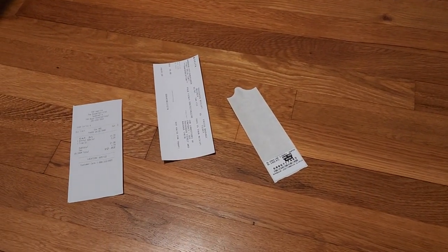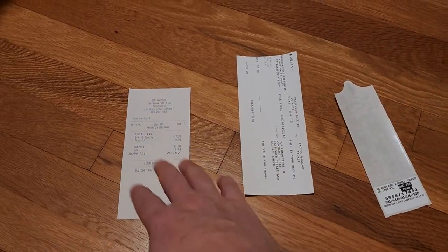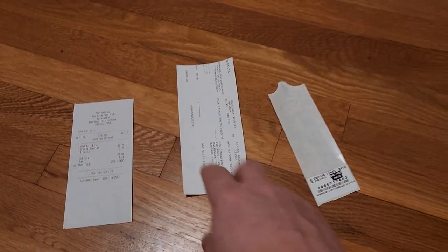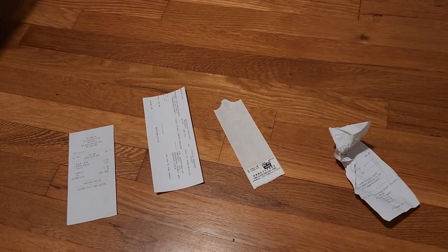All right guys, so when you are traveling, there are all sorts of various size, non-standard receipts and bag tags and receipts from airlines, not to mention boarding passes — all sorts of stuff. So how do you not end up with this mess? No matter what you do when you're traveling, you stuff a receipt in, other things hit it, it gets crumpled up. So this is what I do.